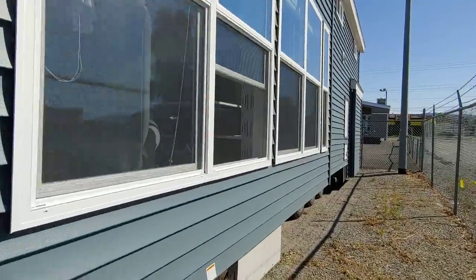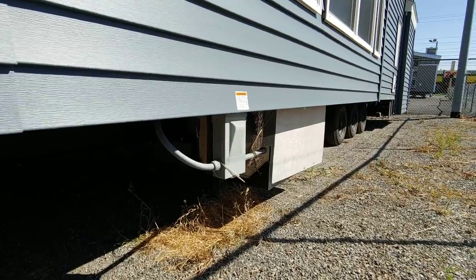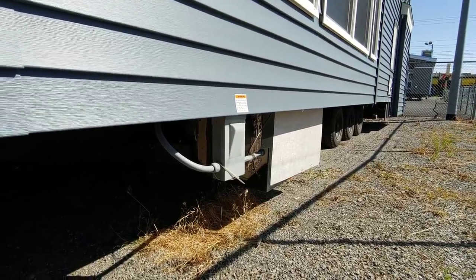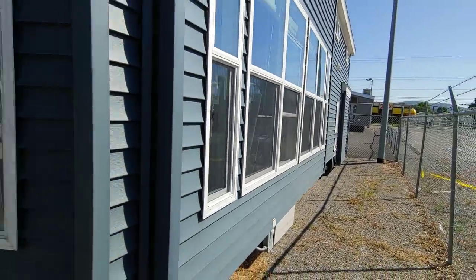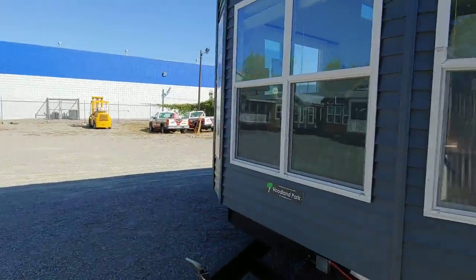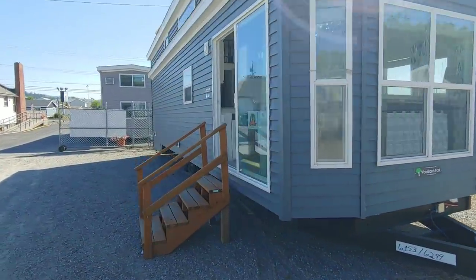We added the air conditioner that's ducted throughout the floor. This unit comes pretty well turnkey with everything you need: air conditioning, furniture, all the appliances, all your hookups, and a queen bed. So let's go ahead and take a peek inside.